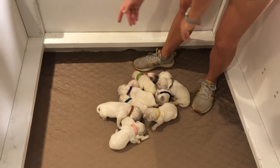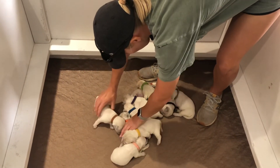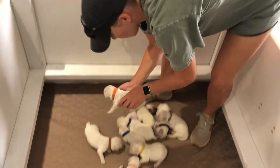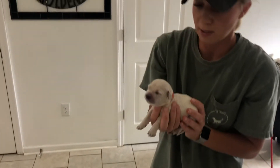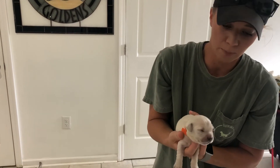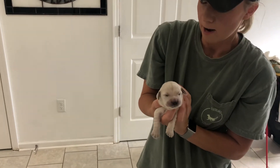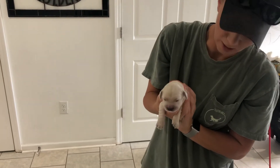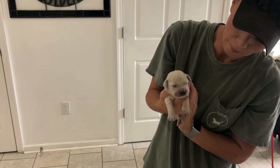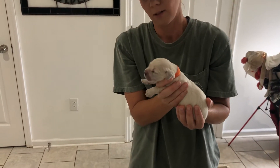And now we've got Miss Orange. Oh, she's at the bottom — I've got to move everybody. This is Miss Orange. Miss Orange is also 1.2 pounds. So Miss Orange, Miss Purple, and Miss Pink are all the same size. And then we've got Miss Gray and Miss Yellow who are just a little bit bigger. So the girls are all pretty close in size. This is Miss Orange.